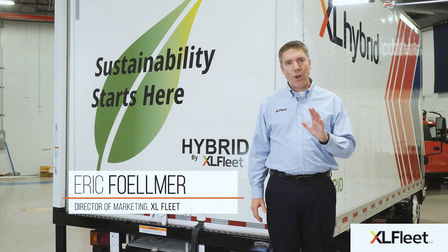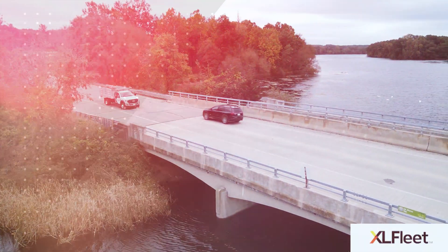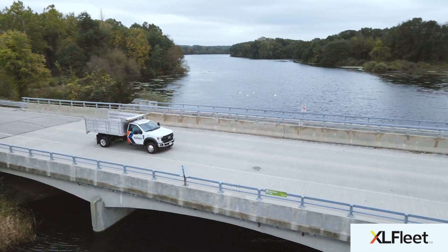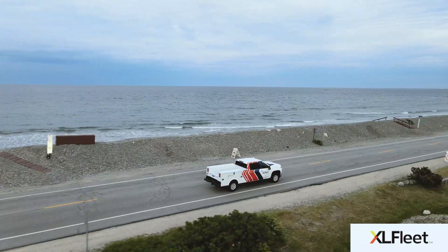XL hybrid systems install quickly and easily onto factory OEM vehicles, so they're ready to work in your existing fleet with no driver training, no special fueling infrastructure, and no range concerns.